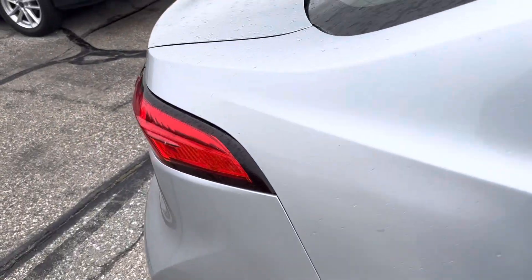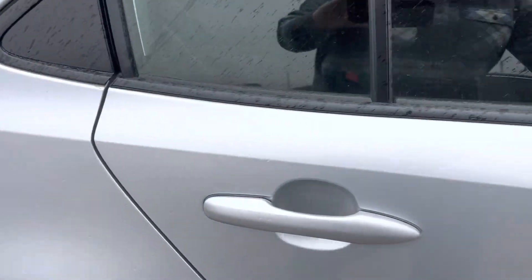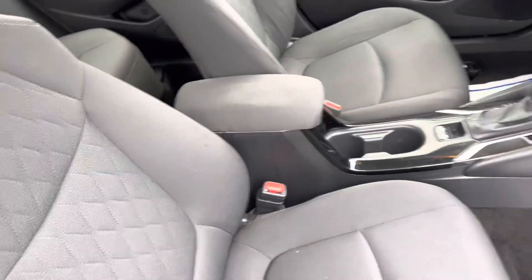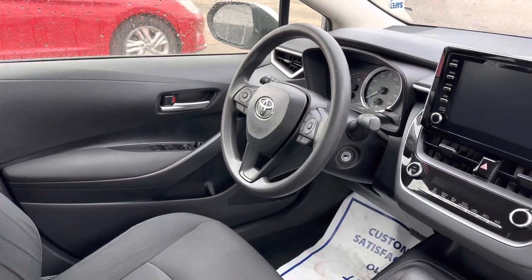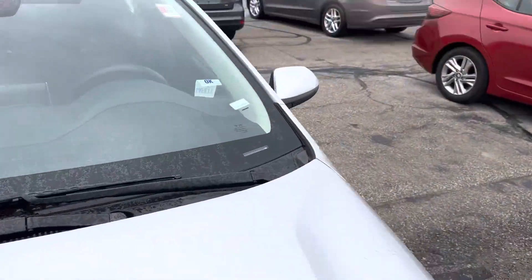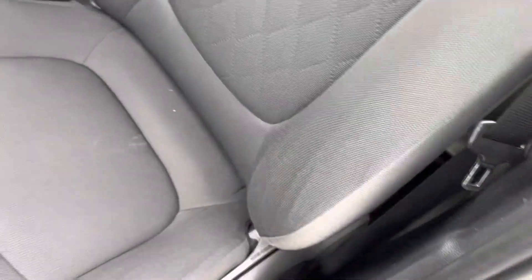Interior-wise, the seat's in excellent shape. The bolsters on the seats are all in good condition. It does have CarPlay. Let's check out that driver's side bolster — make sure it's in good shape as well. Yep, it's in good shape. It's not ripped up at all.